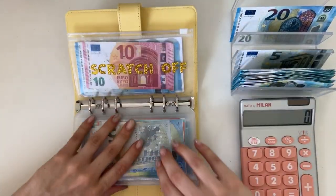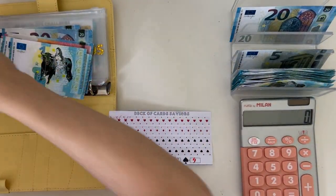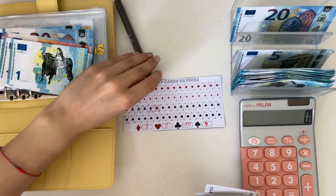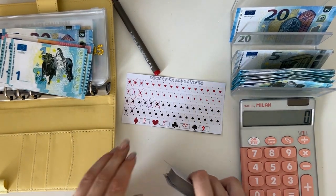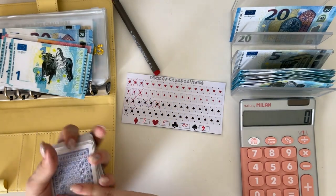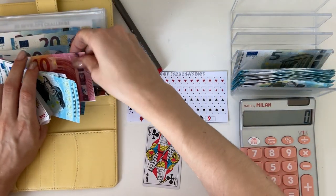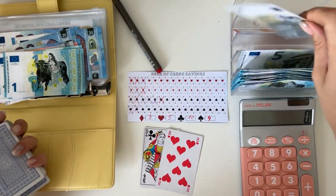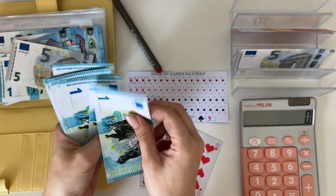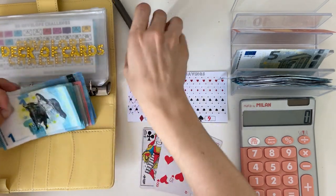Let's do the deck of cards — I usually do roll the dice but I want to add more in here. Each suit of the card has an amount I assigned myself, so I pull cards until I don't want to anymore and add the amounts, then scratch off the suits. This one's a club — that's 10, so I'm taking out a 20 and putting back a 10. Then a heart, which is five. Another heart, another five. I think that's all for today.